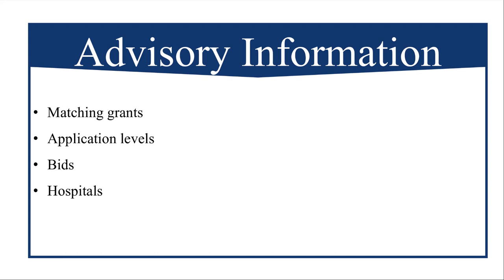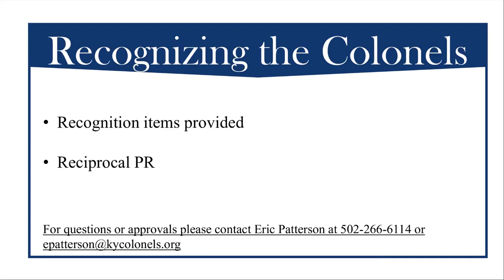Regarding recognizing the Colonels: grant recipients are expected to acknowledge the Kentucky Colonels. Items such as plaques, decals, and vanity license plates will be provided to the recipient by the Kentucky Colonels. Items not provided by the Colonels will need approval from the Colonel's office. Reciprocal PR is appreciated in the form of social media and newsletters. If approved for a grant, we may reach out to you for pictures, quotes, or other relevant information. We have provided a follow-up form through the grant system for you to upload this information.